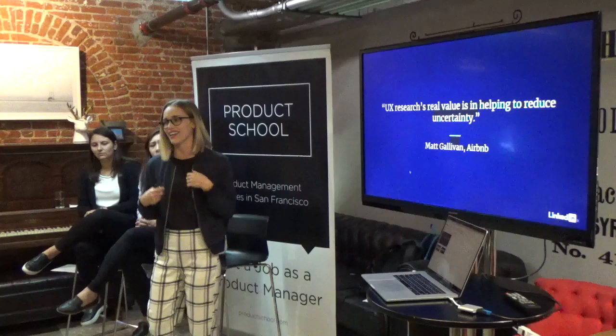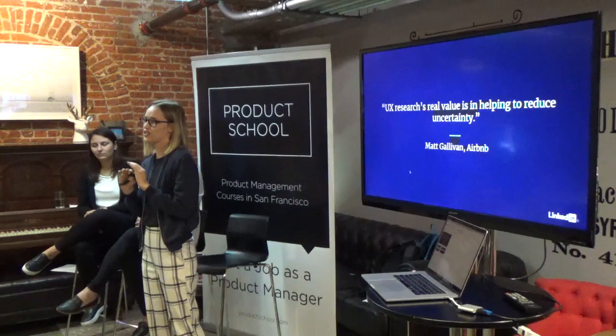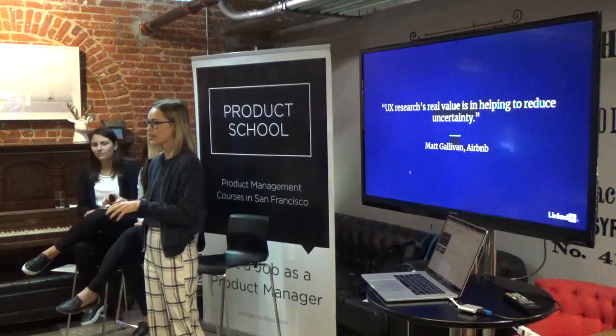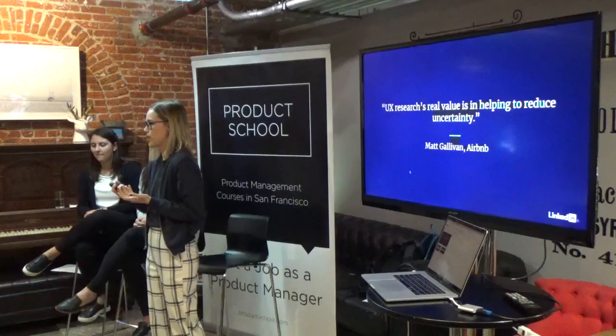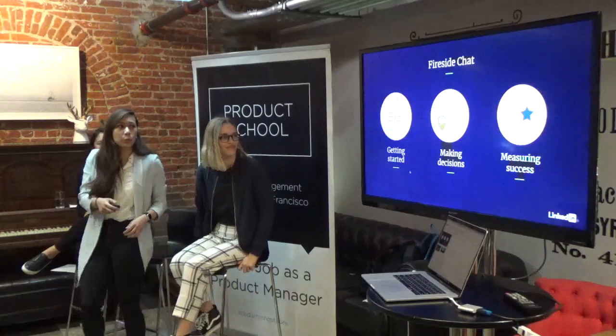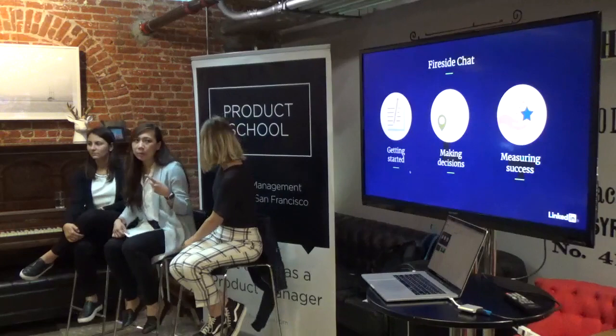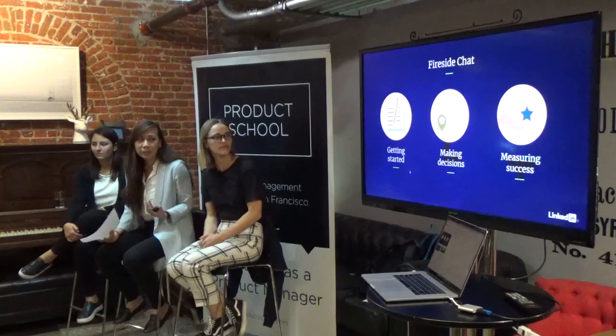We're moving into a moderated panel between the three of us, covering more about our process — how we validate ideas, how we get started at LinkedIn, how we make decisions, and how we measure success.